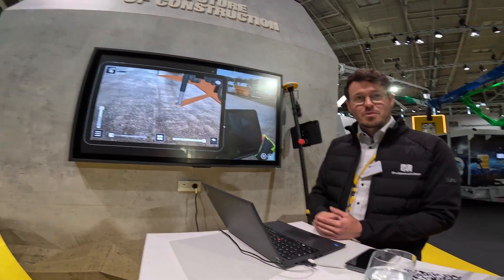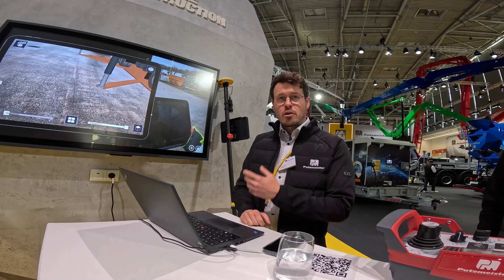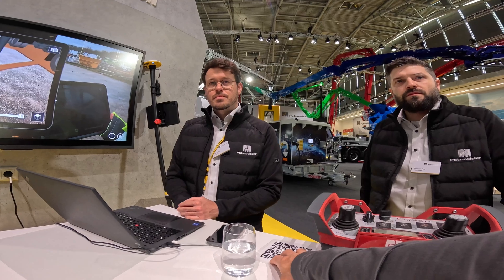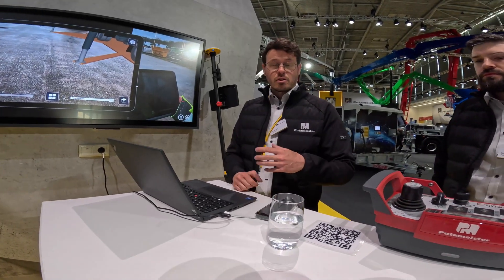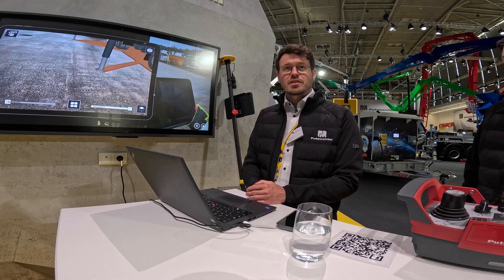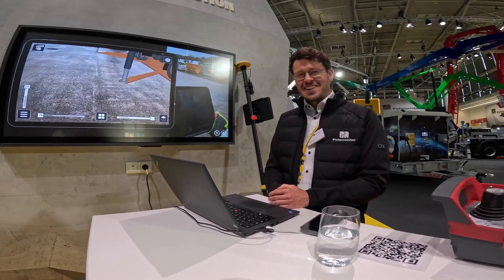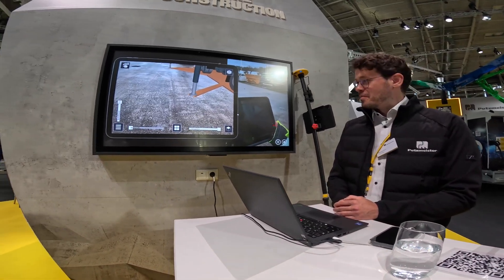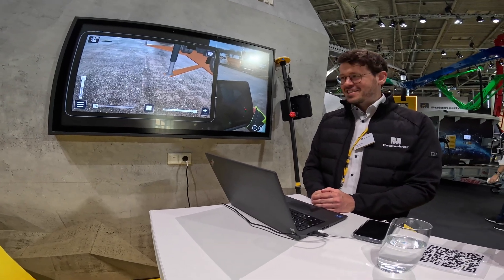Still a prototype — we also want to learn more about the feedback here at Bauma, gather some additional ideas on how we can enhance the solution. I think for a pump sales guy that drives around and plans sites, I really like that. It's very, very promising. We will investigate more on that and go into further development so we can really bring a good solution up to speed for the market quite soon.